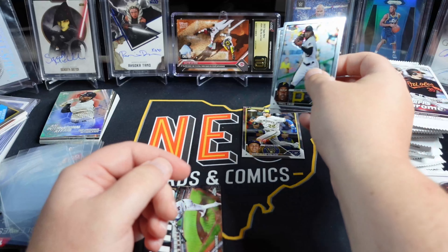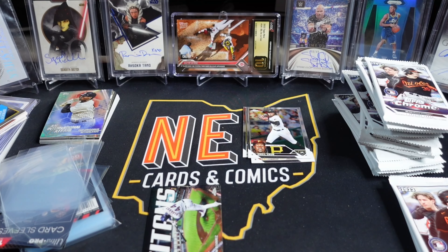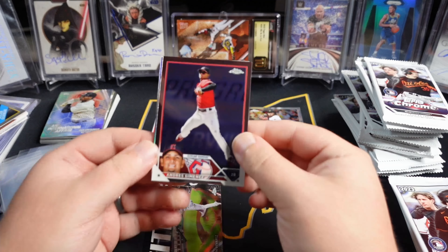So we are hunting for, obviously, Corbin Carroll, Adley Rushman, MVP buybacks. Out of eight boxes, I have not hit a super crazy auto.